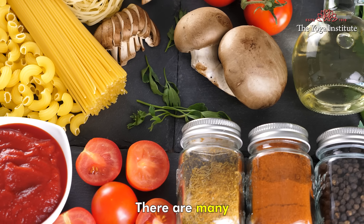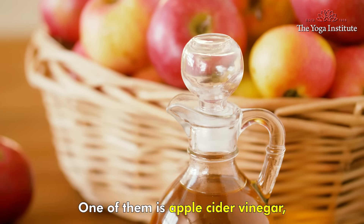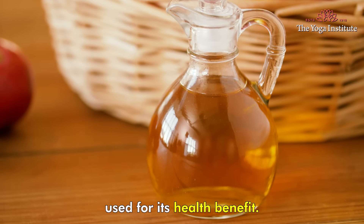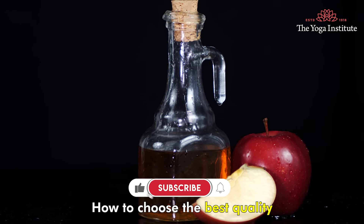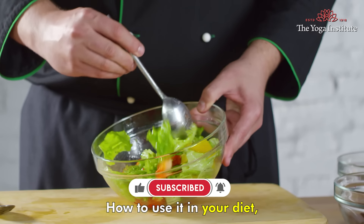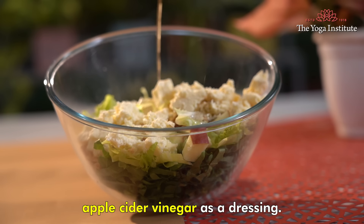Namaskar. There are many ingredients in your kitchen that have health benefits but you may not be aware of. One of them is apple cider vinegar, which can be effectively used for its health benefits. Today we will explore some of the benefits of consuming apple cider vinegar, how to choose the best quality, how to use it in your diet, how much to consume, and I will also share a delicious salad recipe that uses apple cider vinegar as a dressing.